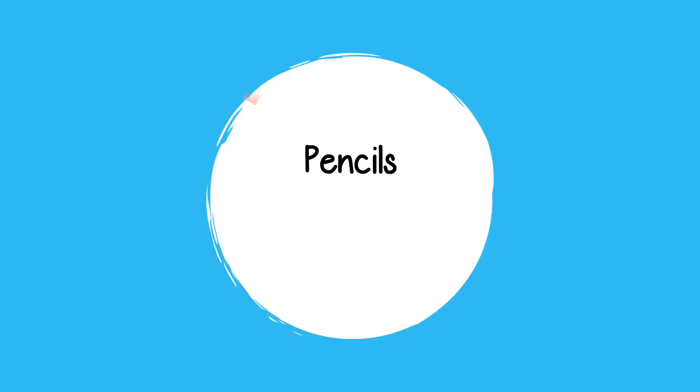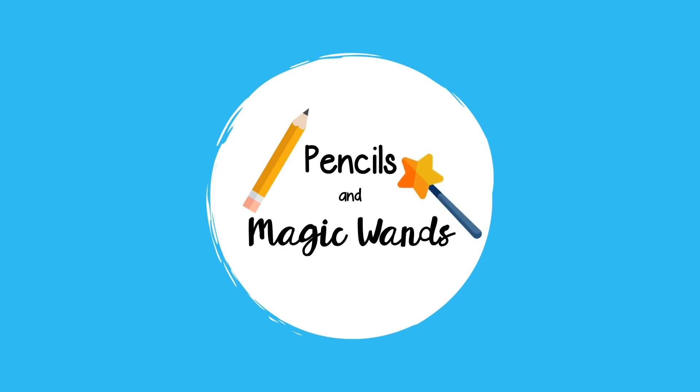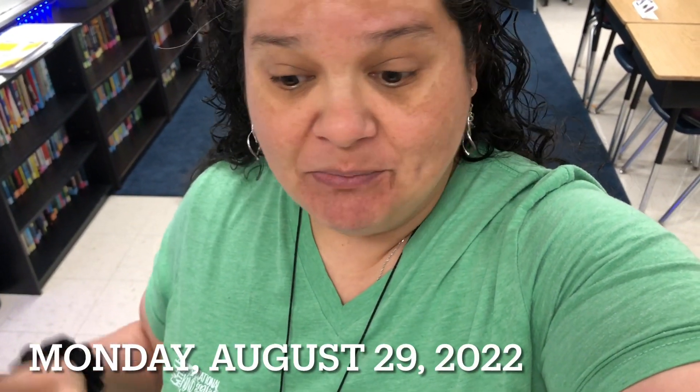Good morning everyone, it is the start of week three in my fourth grade classroom. Welcome — if you're new to my channel, my name is Mariely Sanchez and I'm a fourth grade teacher in South Florida. Today is Monday, August 29th, 2022.